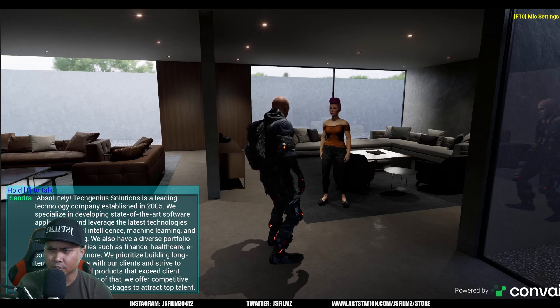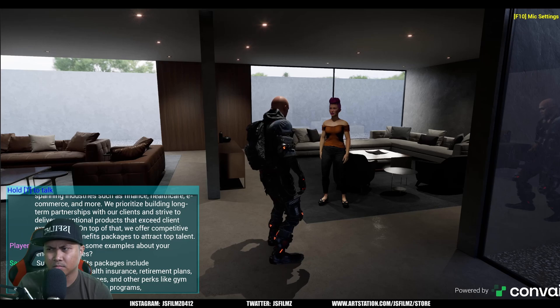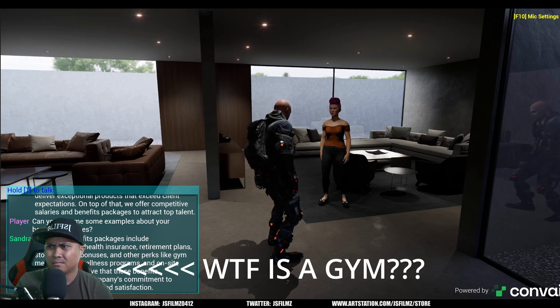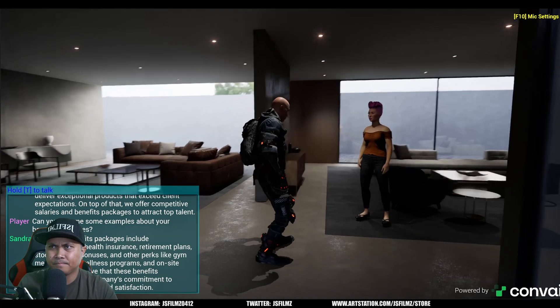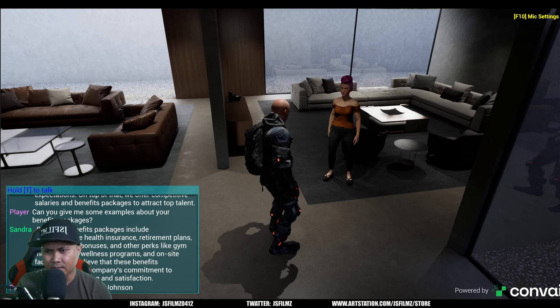We offer competitive salaries and benefits packages to attract top talent. Can you give me some examples of your benefits packages? Sure! Our benefits packages include comprehensive health insurance, retirement plans, stock options, bonuses, and other perks like gym memberships, wellness programs, and on-site facilities.